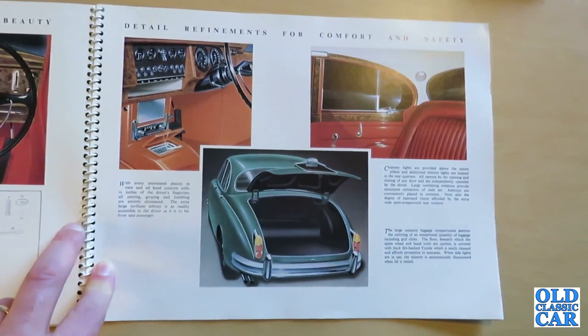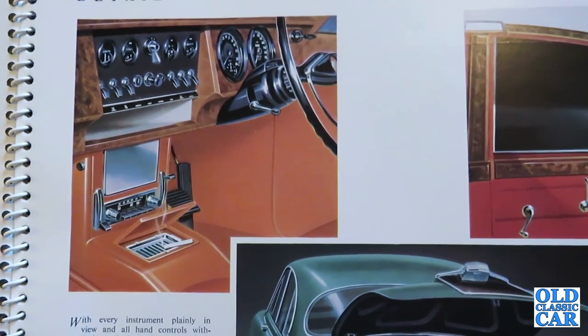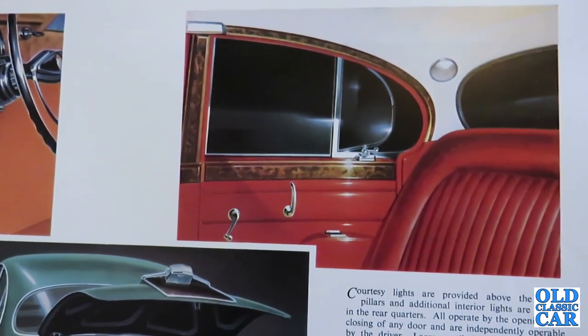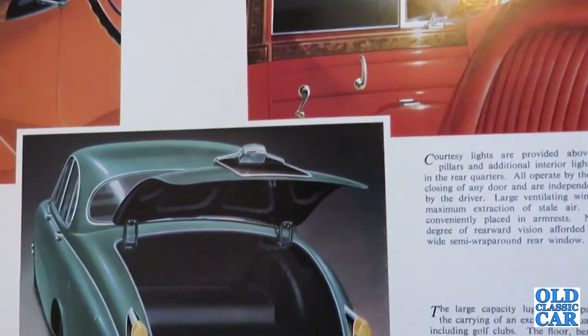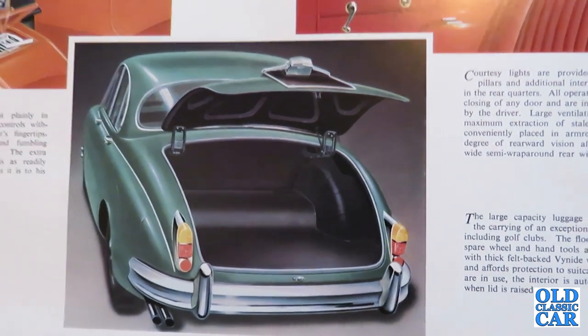The brochure reads: With every instrument plainly in view and all hand controls within inches of the driver's fingertips, all peering, groping and fumbling are entirely eliminated. The extra large no-fume ashtray is as readily accessible to the driver as it is to his front seat passenger. Courtesy lights are provided above the centre pillars and additional interior lights in the rear quarters, all operated by the opening and closing of any door. Large ventilating windows provide maximum extraction of stale air, and note also the degree of rearward vision afforded by the extra wide semi-wraparound rear window.